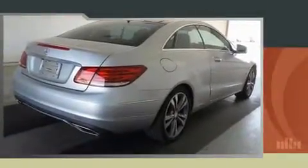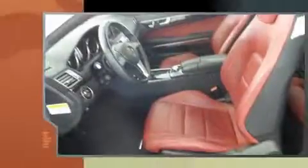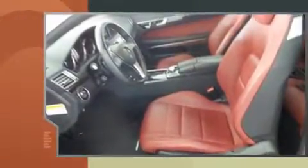Sensibility and practicality define the 2014 Mercedes-Benz E-Class. This two-door, four-passenger coupe still has less than 25,000 miles.